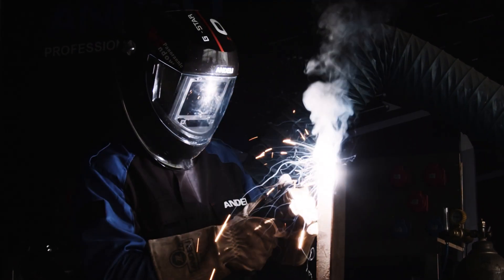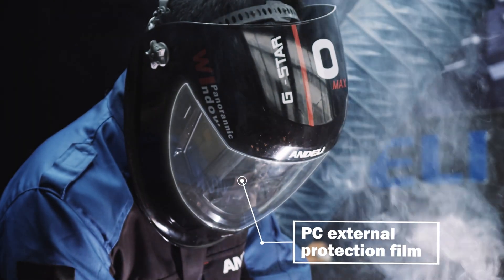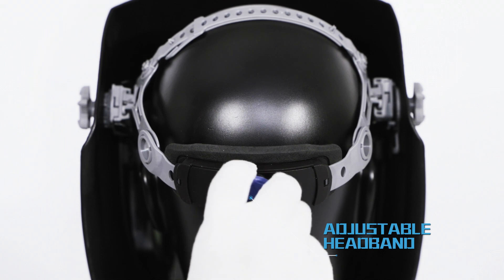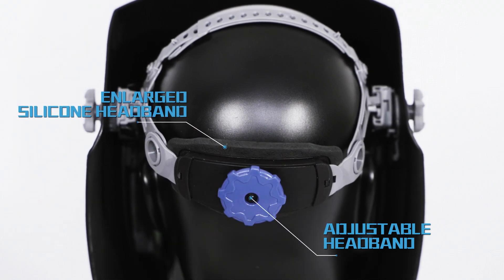Under the G-Star series welding helmet, the PC material outer protective film used can effectively prevent ultraviolet rays and infrared rays from damaging the eyes. The adjustable headband design features an enlarged silicon cushion headband, increasing the force area to reduce pressure on the head and make it more comfortable to wear.